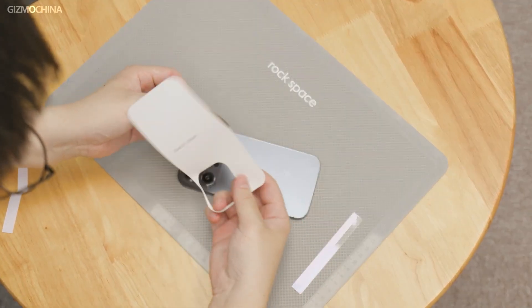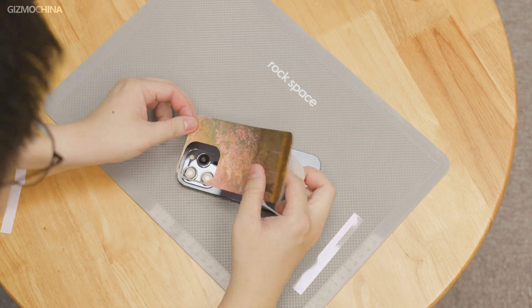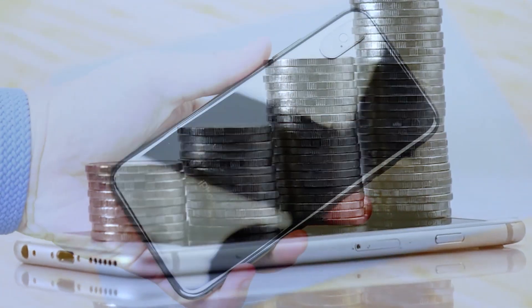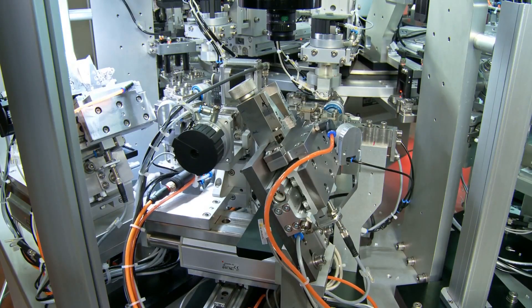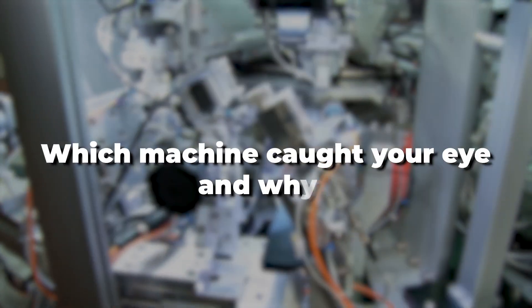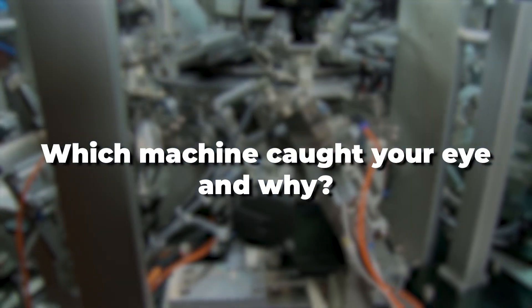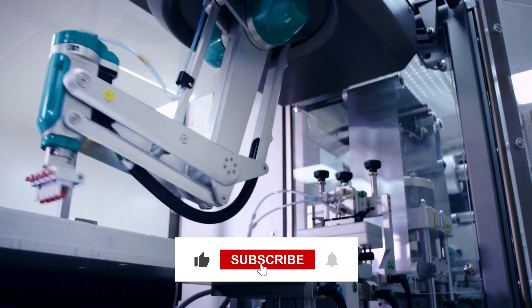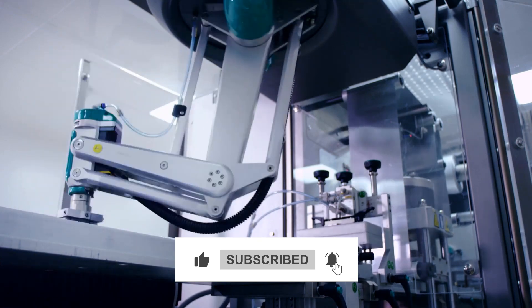That wraps up our guide to the best business machines for mini production. We hope this video helps you make an informed decision to boost your production capabilities. We'd love to hear from you — which machine caught your eye and why? Drop your thoughts in the comments, give us a like if you enjoyed this video, and don't forget to subscribe for more awesome content.